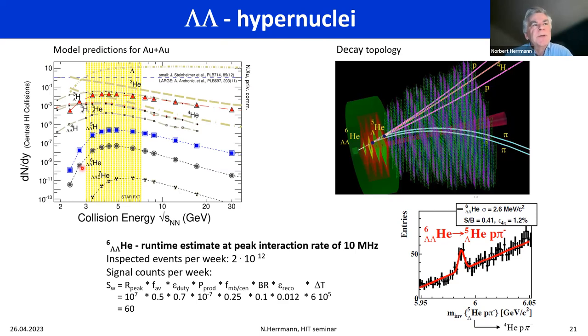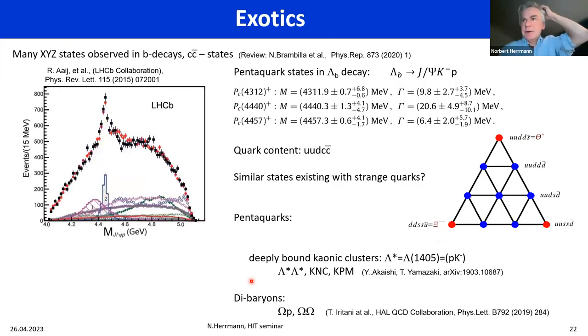Particularly interesting is something like double-lambda helium-6, where the two lambdas would sit in the 1s orbital on top of each other — the ideal case to study lambda-lambda interaction, which is key to understanding neutron stars. Plugging strangeness into the equation of state lowers the compressibility of matter so much that there are no heavy neutron stars anymore. Currently only three of these double-lambda hypernuclei are known worldwide, but with efficiencies as estimated — something like 60 per week — we would make big progress in understanding strangeness interaction at close range.